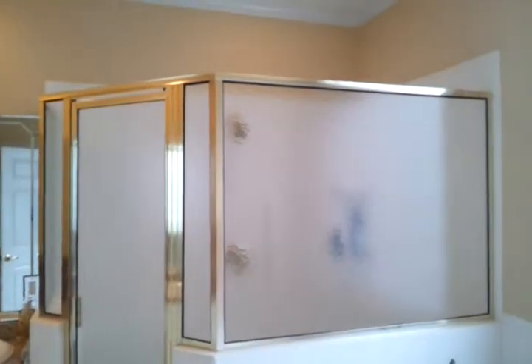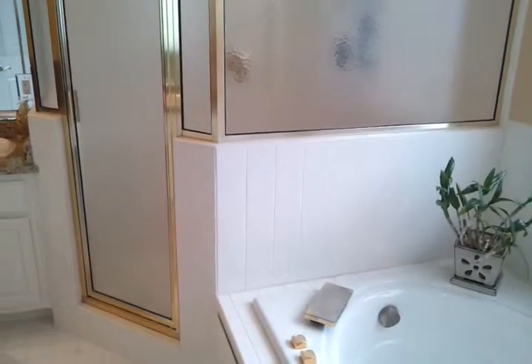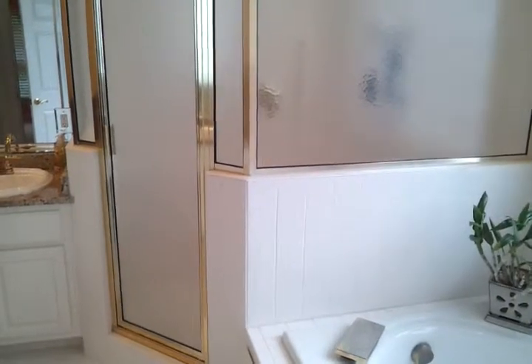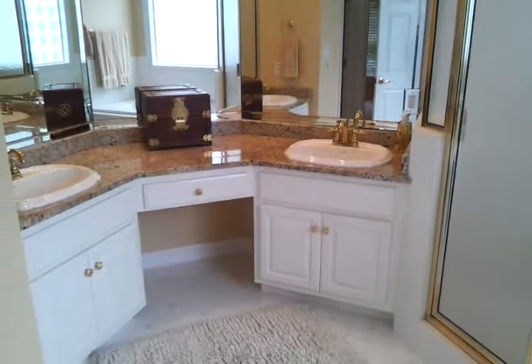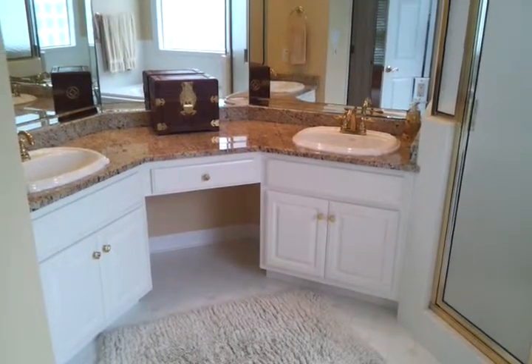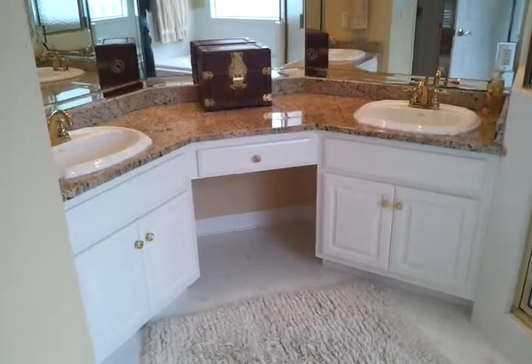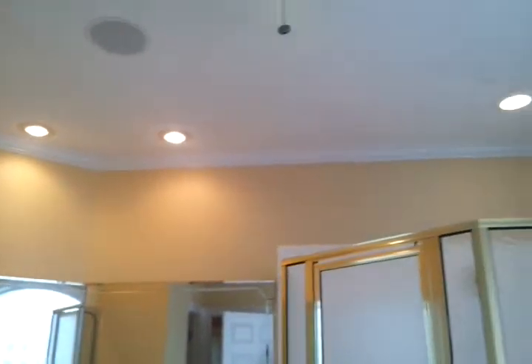There is a huge walk-in shower with brass fixtures — maybe a little outdated, but it still looks very good. The bathroom has granite countertops and two sinks, three large mirrors, lots of recessed lights, and a ceiling fan.